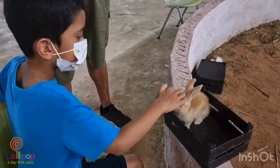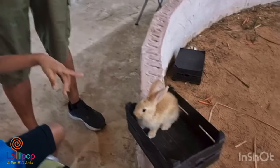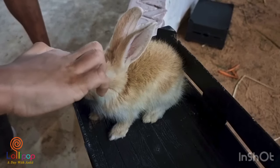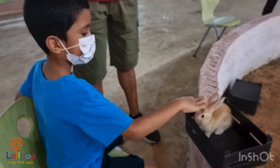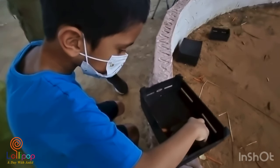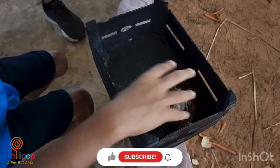Now I am petting a cute bunny. I named it Fluffy. And also I'm petting a tortoise and its name is Rock Jumper.